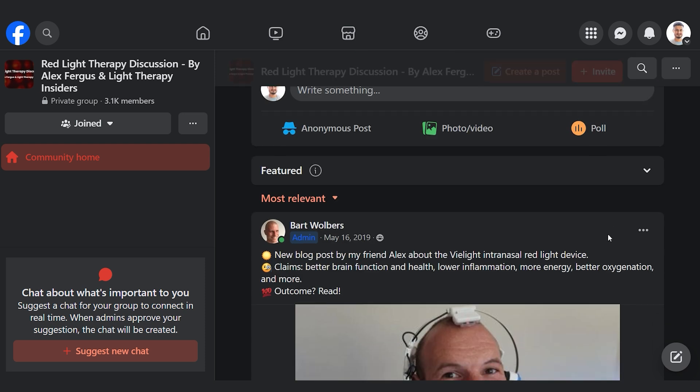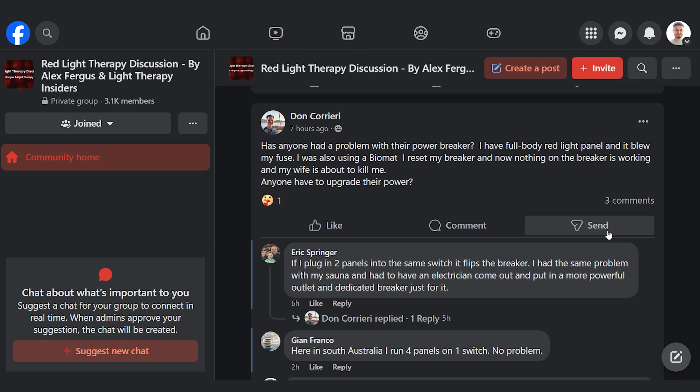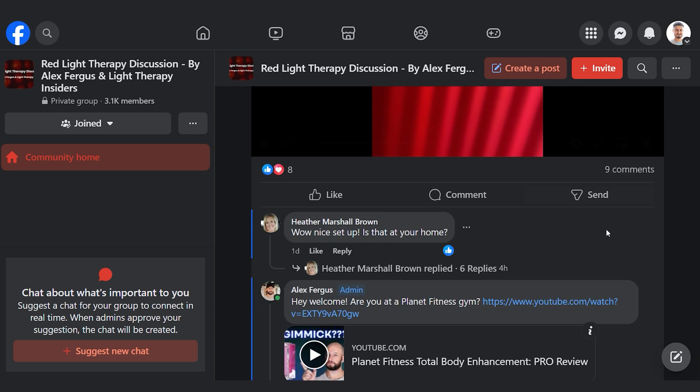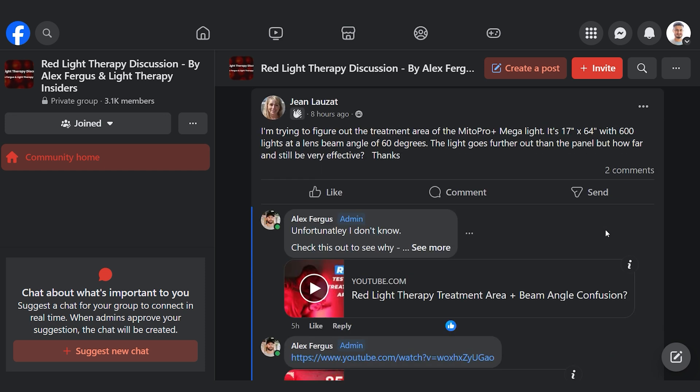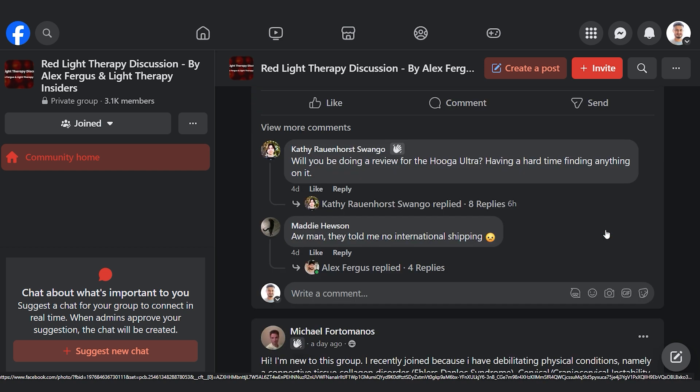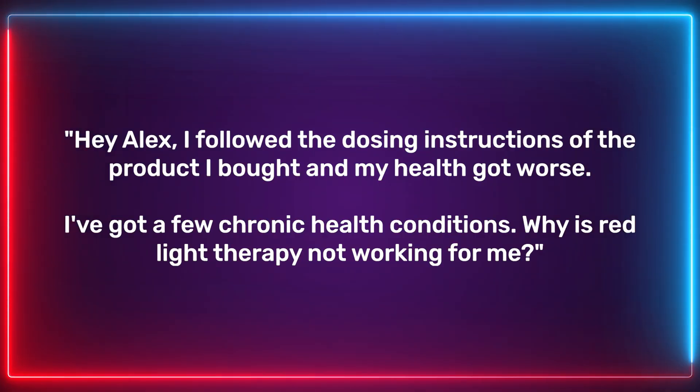Now for the Q&A section. Jump in the Light Therapy Insiders Facebook group if you haven't — it's grown from 2,000 to 3,000 members in about a month. If you have a question, use the search tool first as there's likely already an active thread. Feel free to post health-related or product-related questions — myself, Bart, and some really knowledgeable members are in there.